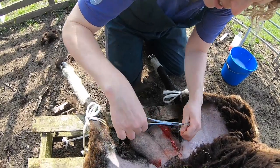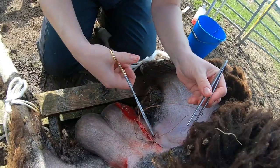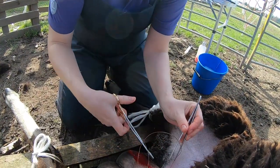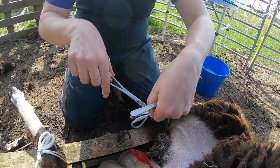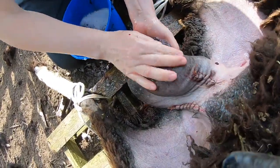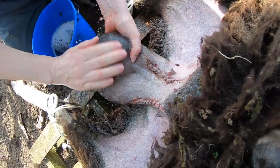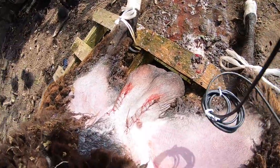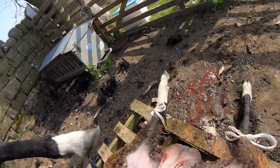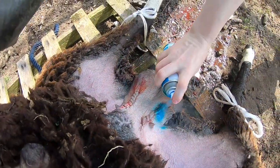The skin is then closed before the second incision is made. In this case, a continuous pattern is made using absorbable sutures, although skin closure will vary between vets. Then, as if by magic, the second side is done and sutured back up. Of course, the final and most important part of the whole procedure is then performed — the topical antibiotic blue spray.